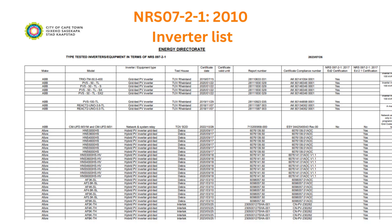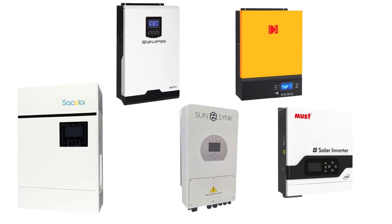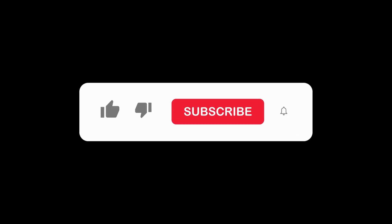Most of these inverters are listed on the City of Cape Town Inverter List. When getting quotations from different installers, check whether you are getting the inverter that is in line with your operational expectations. In our next video, we will discuss how to size your inverter.